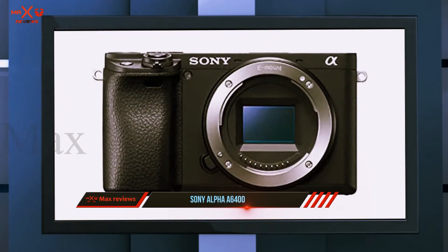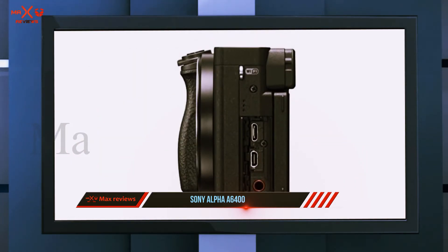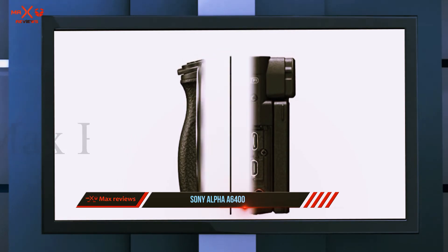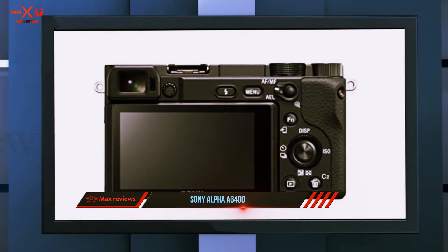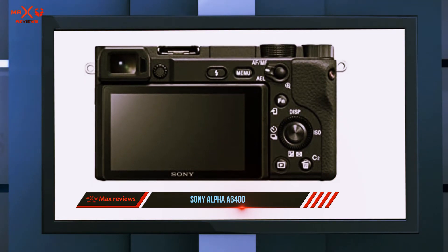Sony's latest addition to its camera line sits just below the prosumer A6500 and above the A6300. It offers an interesting range of features that place it near the top of our list. It works in the Sony E-mount space, sporting an APS-C sensor giving you 24.2MP resolution capability, with 11fps shutter speed and an ISO range up to 32000.